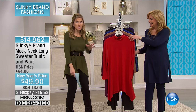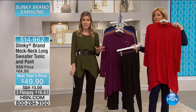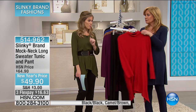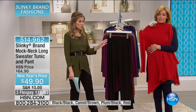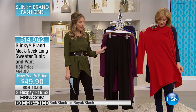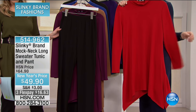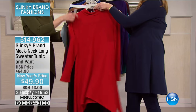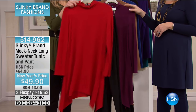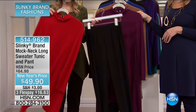With Flex Pay you don't have to pick just one — remember, Flex Pay is available for everyone, and if you have an HSN card you get an extra Flex Pay. Here is what Jackie always brings you: beautiful head-to-toe signature looks in a two-pack. Here you have our mock neck long sweater tunic with the pant in a red-black combination — I have six dozen left.